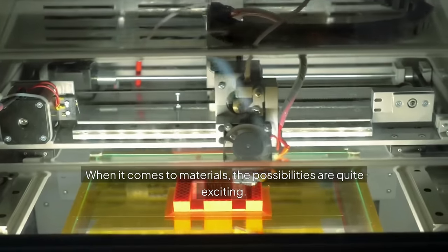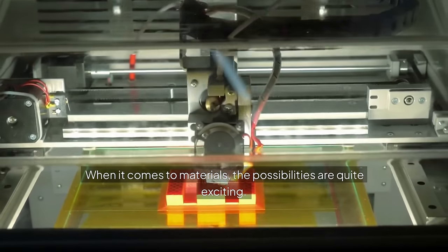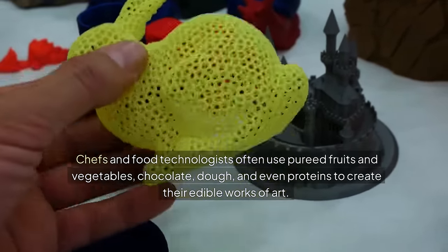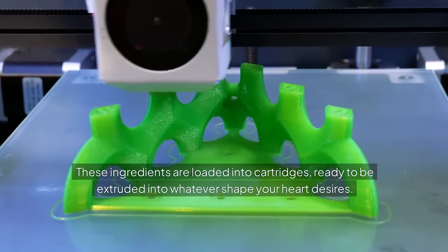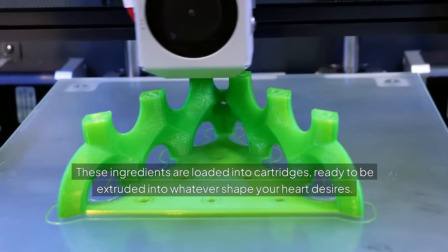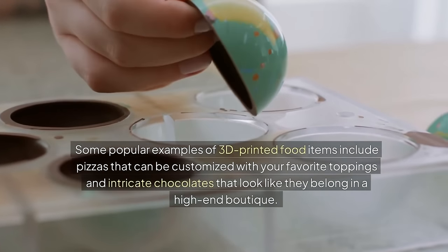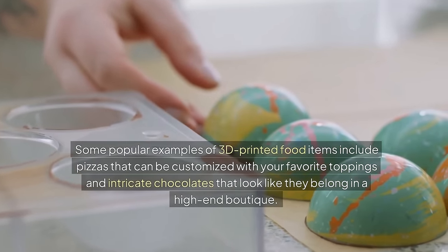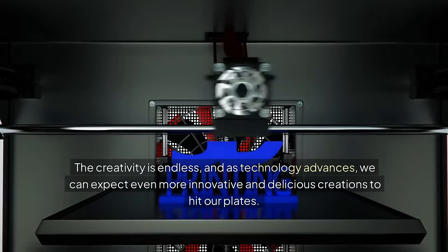When it comes to materials, the possibilities are quite exciting. Chefs and food technologists often use pureed fruits and vegetables, chocolate, dough, and even proteins to create their edible works of art. These ingredients are loaded into cartridges, ready to be extruded into whatever shape your heart desires. Some popular examples include pizzas customized with your favorite toppings and intricate chocolates that look like they belong in a high-end boutique. The creativity is endless, and as technology advances, we can expect even more innovative and delicious creations to hit our plates.